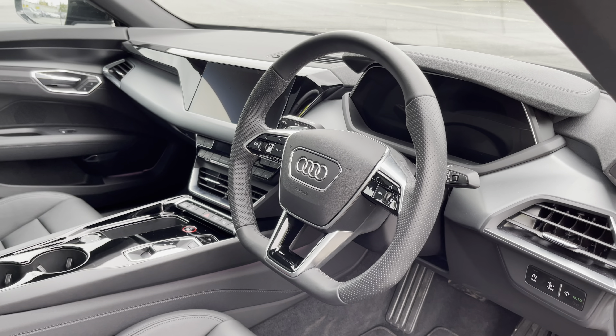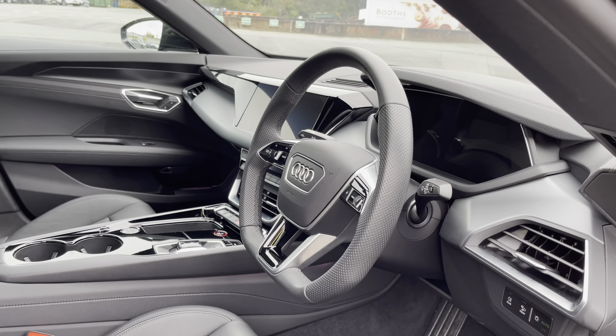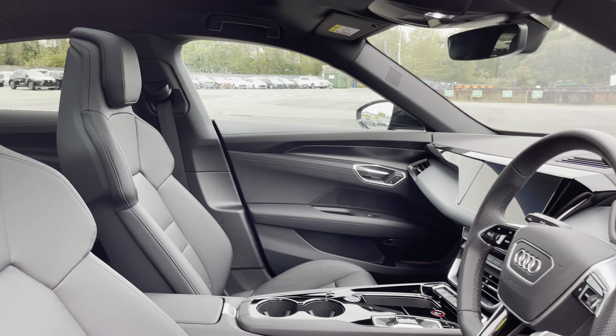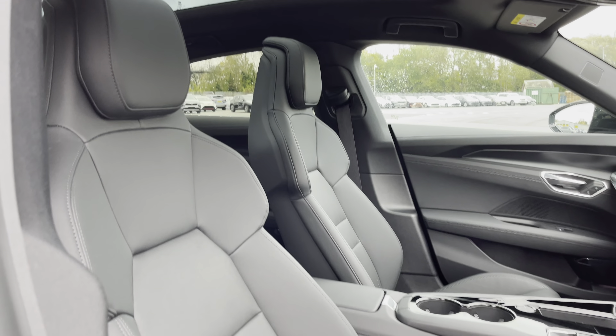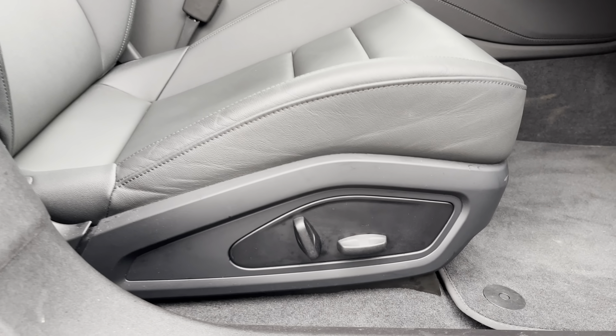Here we have the even more impressive front interior with the three spoke multifunction steering wheel, which is flat bottomed and finished in black perforated leather alongside graphite grey inlays which help to really refine the look of this interior. There's the stunning panoramic glass sunroof, perfect for those blue sky days, and the front sport seats which feature eight-way electrical adjustability.